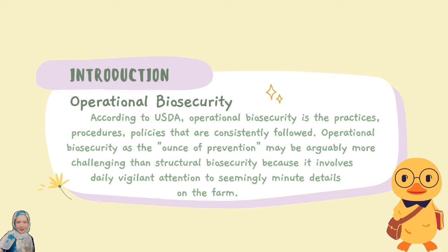According to USDA, operational biosecurity is the practices, procedures, and policies that are consistently followed. Operational biosecurity, with the aim of prevention, may be arguably more challenging than structural biosecurity because it involves daily vigilant attention to seemingly minute details on the farm.